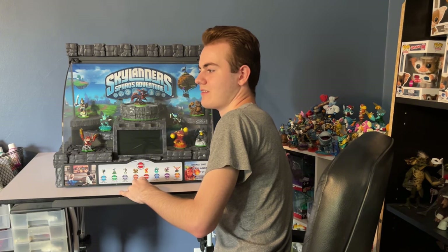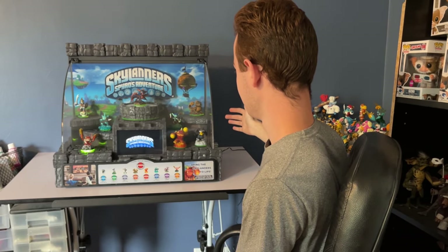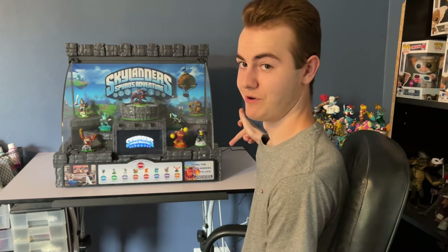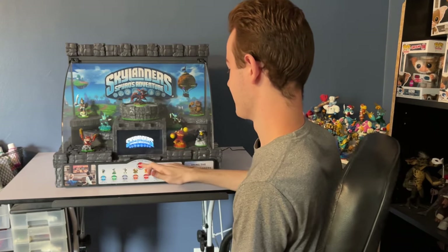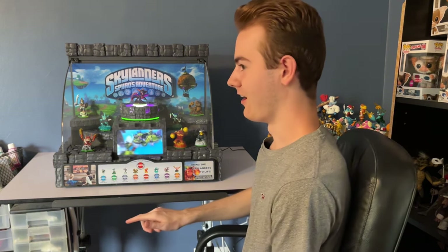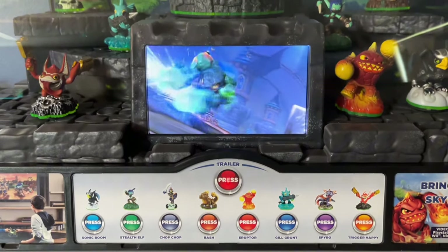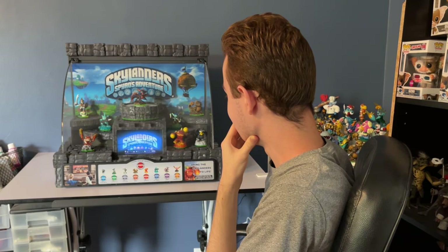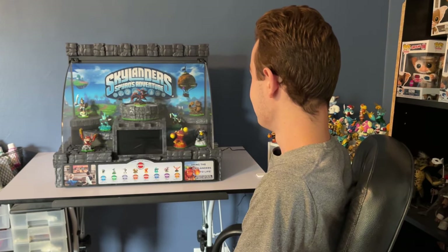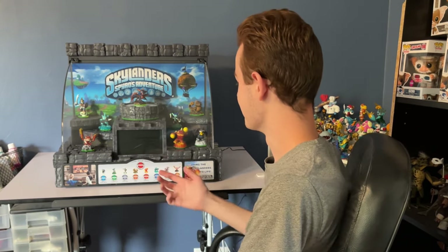I plugged it in — just gotta find the hole in the back here. Oh my gosh. Things are lighting up. There's Spyro's Adventure on the display. I don't know if you can hear this, there's some muffling in the speakers — I don't know if that's supposed to sound like that. I'm just gonna press the trailer and see how it sounds. Oh my gosh. That is right. 12 years later and I now have a fully functioning Skylanders Spyro's Adventure store display. That was nostalgic. I'm just so grateful that it works. Everything works — all the lights, the sounds, the display.